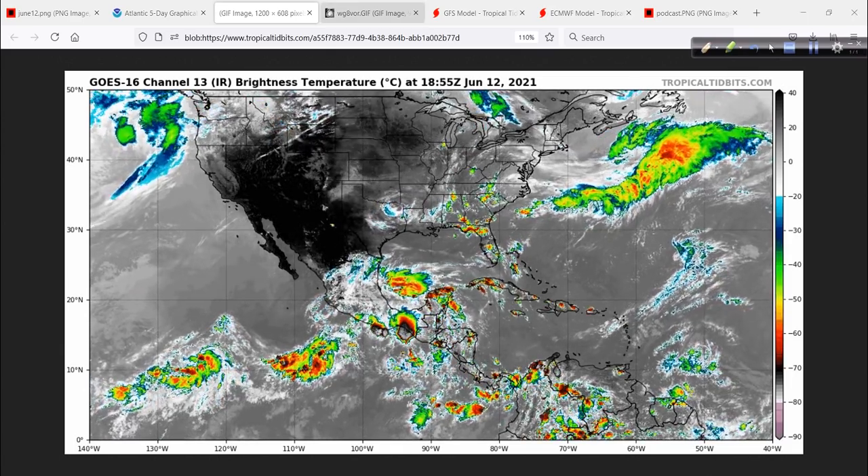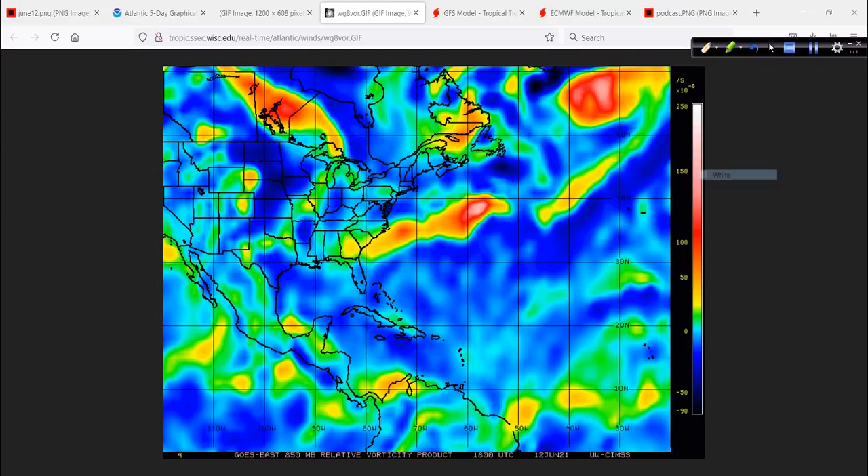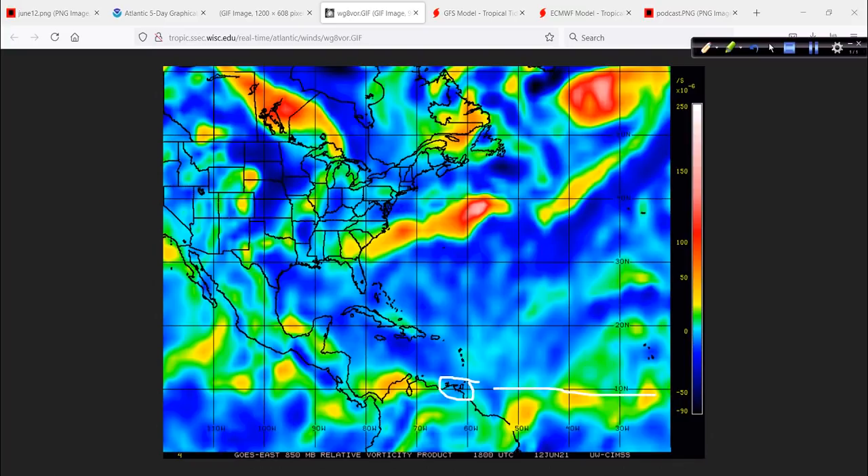Let's take a look at the vorticity signature. This is going to be the key to this whole thing — how much do we get all of this energy to bundle? You can see some energy out here in the deep tropics in the Atlantic, around 10 degrees north latitude. These are fairly low in latitude, but this energy will migrate west over time and may bring Trinidad and Tobago and the southern windwards some inclement weather as these tropical waves pass through. It's a little early in the year yet for these to be developing, but they are there.